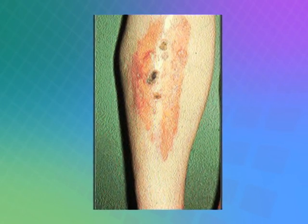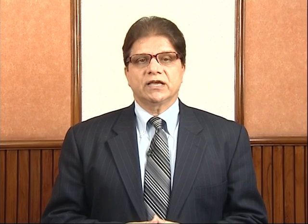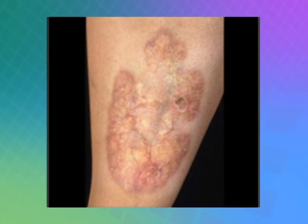Necrobiosis Diabeticorum is a condition where small vessels along the shin or the anterior bone of the leg get damaged. As a result of ischemia, there are many changes that occur in the skin. This can precede diabetes, happen during diabetes, and can be a profound complication of diabetes. This condition is often misdiagnosed and can be mistaken for an infection.